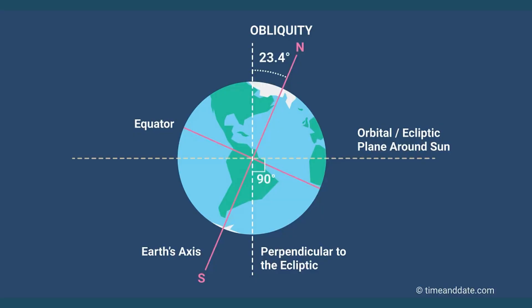Earth has a tilt on its axis, which is an imaginary line that goes through the North Pole and South Pole. The Earth is actually tilted 23 degrees on its axis.